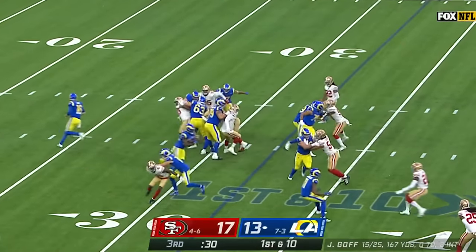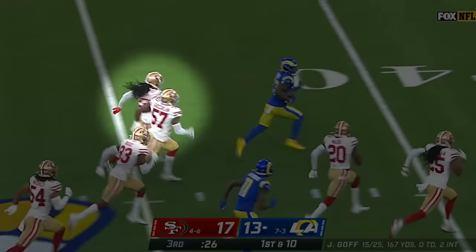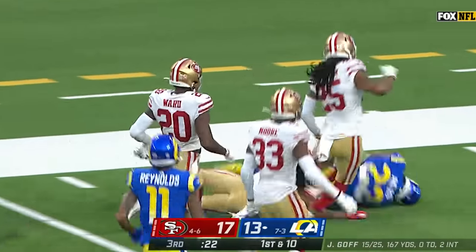Rams starting just beyond their own 30. Cam Akers is loose. Cam Akers all the way inside the 10 of the 49ers. Jason Verrett may have saved the touchdown.